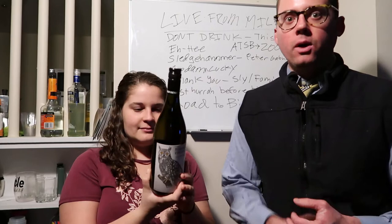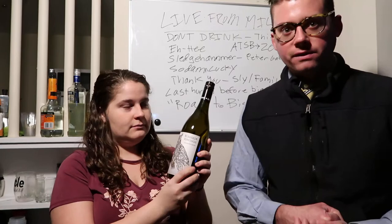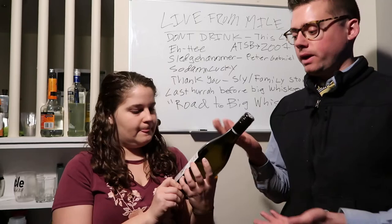What's good YouTube? You know who it is. Dreamy Tree Presents, coming at you with another live concert review and a wine review as well. We are doing 2008 Live from Mile High Music Festival in beautiful Colorado.